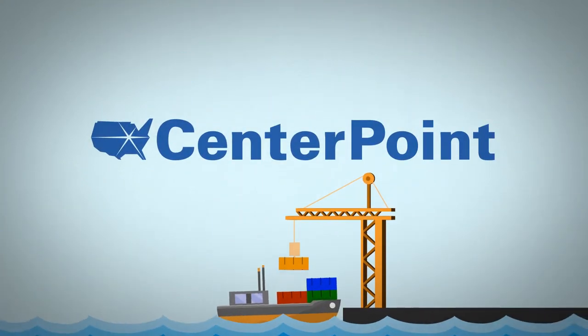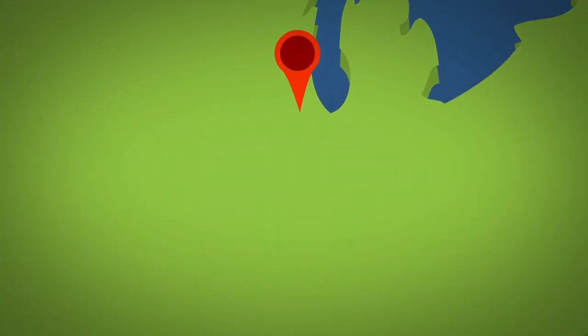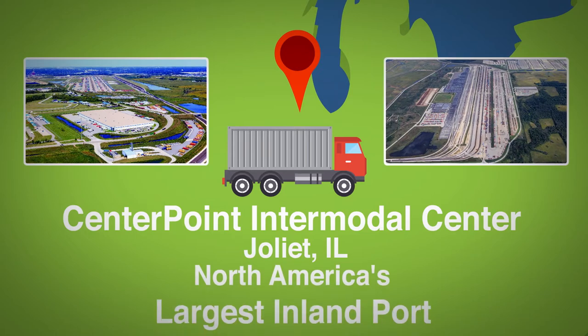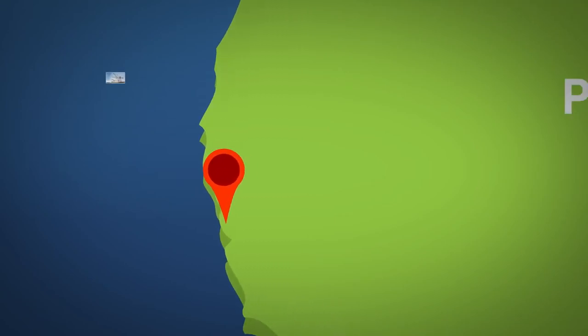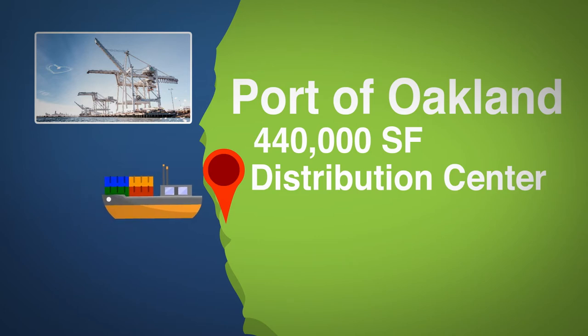CenterPoint plays an integral role in helping U.S. ports achieve high throughput. The CenterPoint Intermodal Center in Joliet and Elwood, Illinois is North America's largest inland port. The company is also building a 180-acre logistics campus at the Port of Oakland that will house a 440,000-square-foot distribution center.